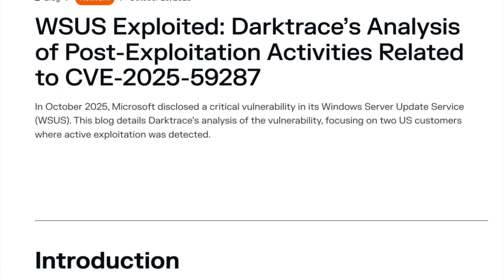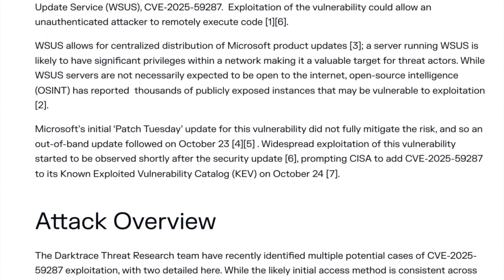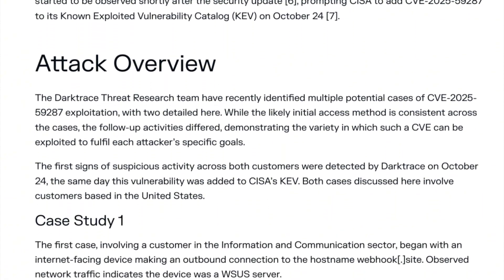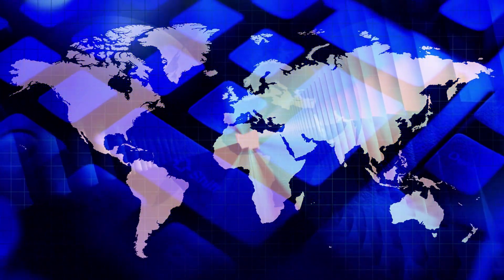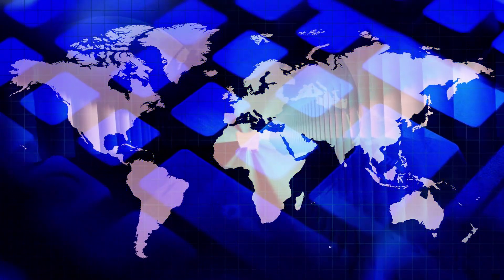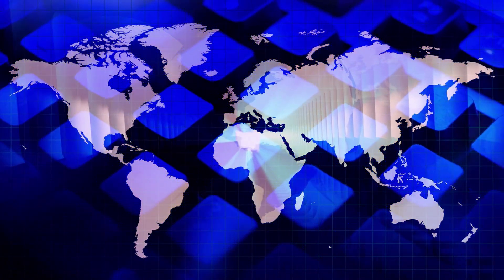Darktrace has observed post-exploitation activities including the deployment of tools like Velociraptor for further command and control, illustrating a methodical approach to endpoint takeover. It's a classic example of low-and-slow data harvesting. The server itself is just the starting point — the real prize is all the internal network information it can see.